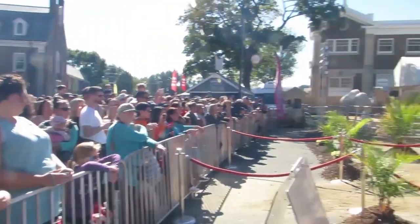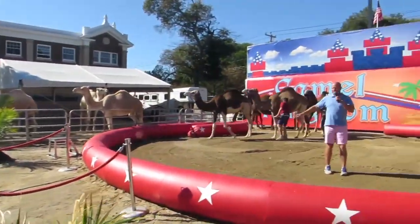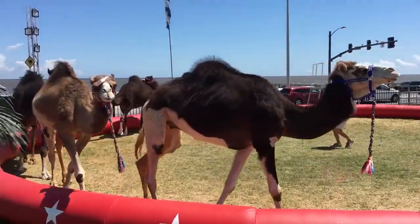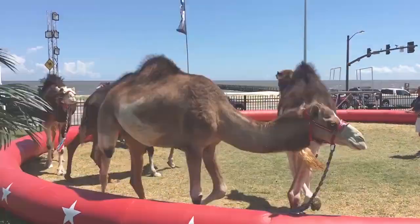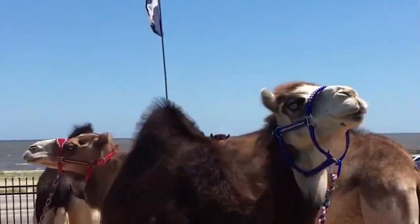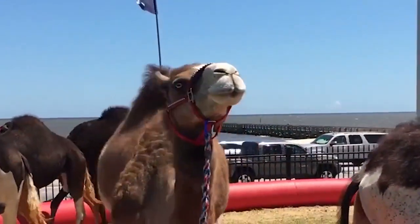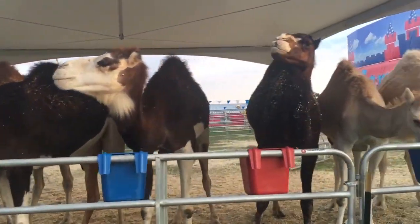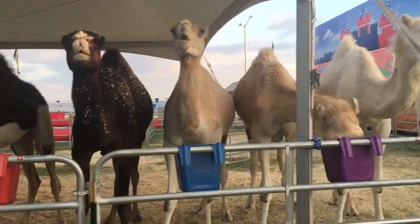One of the most common myths that surrounds camels is that they store water in their humps. Well, did you know camels actually store fat in their humps, not water. Although a camel can go a long period of time without drinking water in their natural habitat, here at Camel Kingdom our camels always have unlimited access to fresh and clean water.